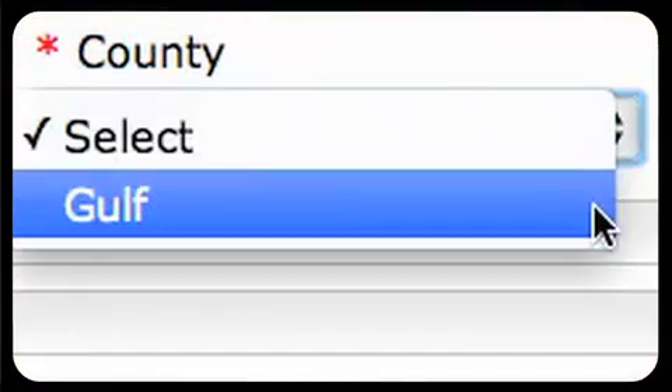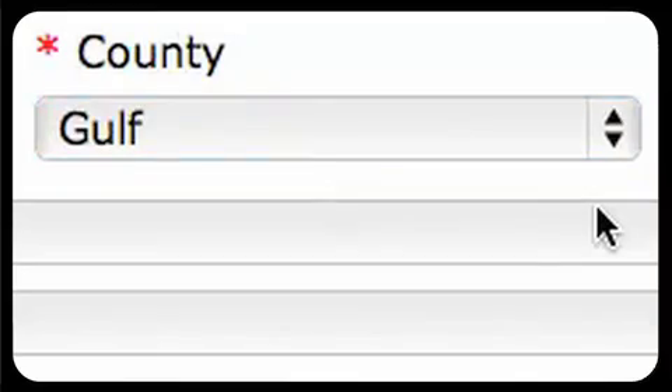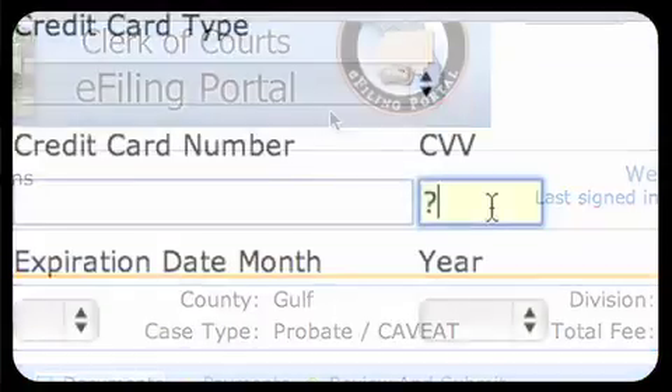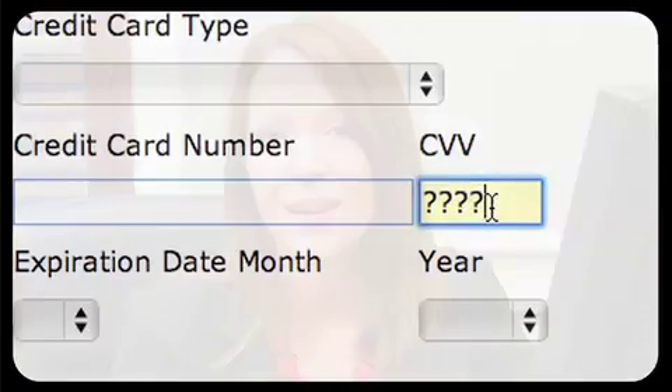If the filing was not accepted, you will see a pending notation in the My Filings listing. This will indicate if you selected the wrong county, sent the wrong document, or perhaps had a problem with your payment. You will be able to address problems right away.